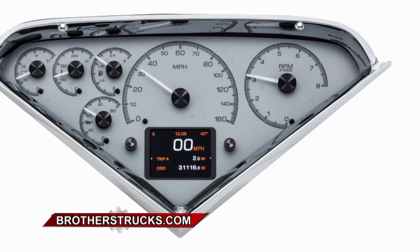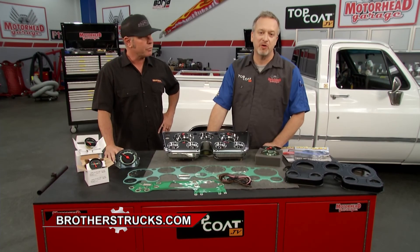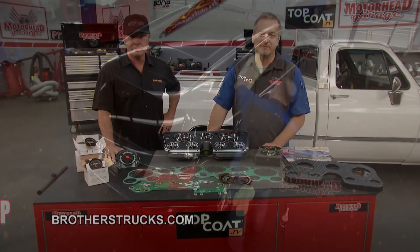Check them out at BrothersTrucks.com. We'll be right back with more Motorhead Garage presented by TopCoat right after this.